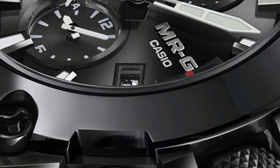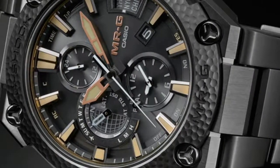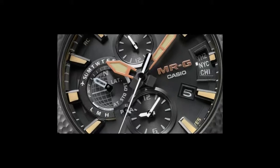MRG dials are some of the best at what they do, which is elegantly displaying a difficult-to-achieve amount of information in a totally analog configuration.